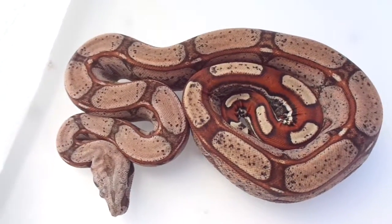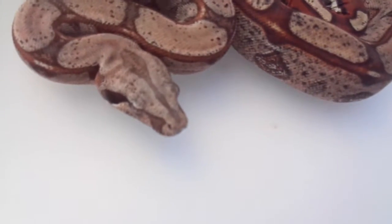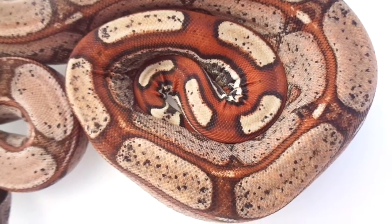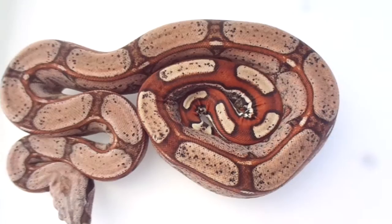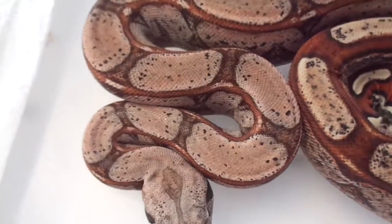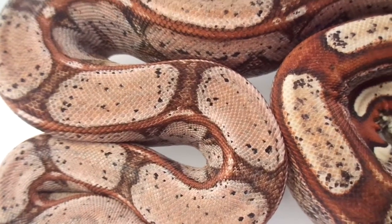I'm going to be doing a video of my Roswell Laddertail boy. This guy's pattern is just perfect. This guy is just slamming. He always has his little mood swings, but he's cool with it. See all those colors and those pinks?